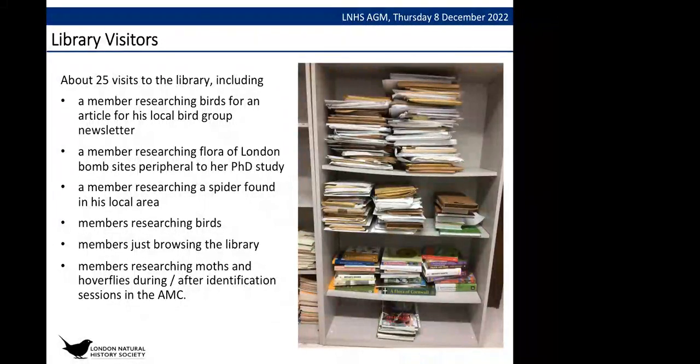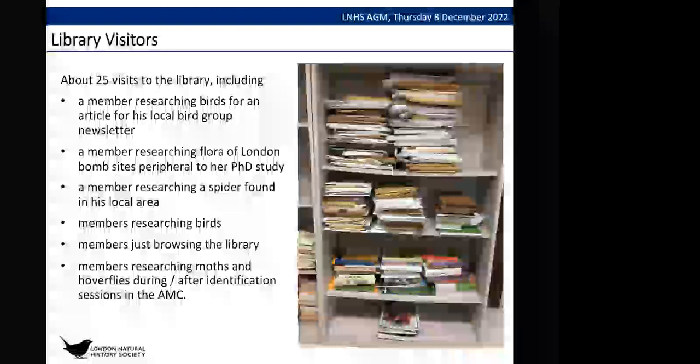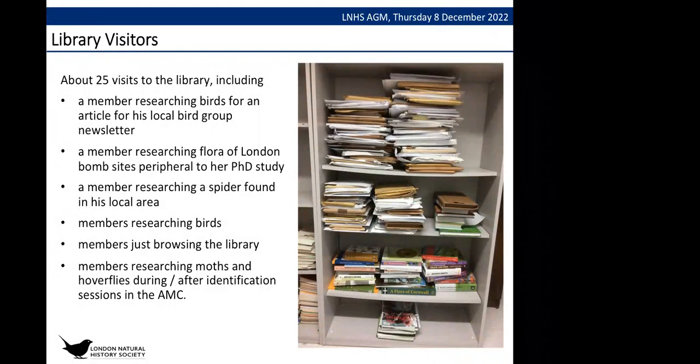One visitor was researching for her PhD study, which included information about London bomb sites and what flora were growing there. Someone else came in to research spiders, and various members came in to research birds. A few people have just been browsing. We also had a couple of sessions organized by Maria looking at specimens, and while people were there they looked at particular publications about moths and hoverflies.